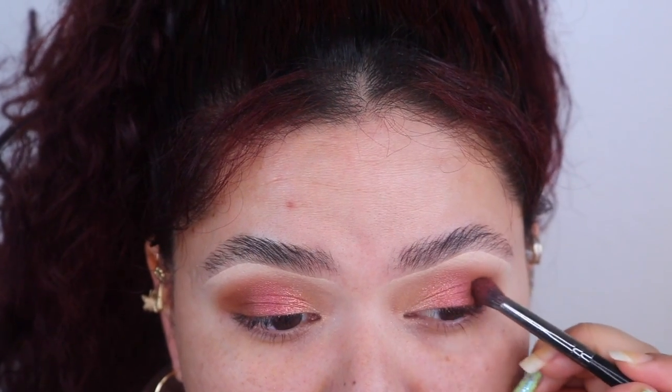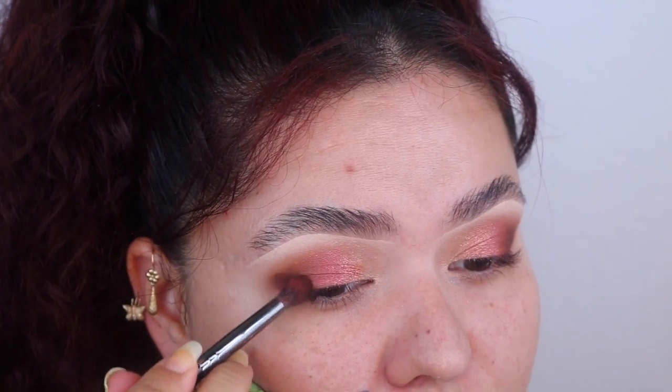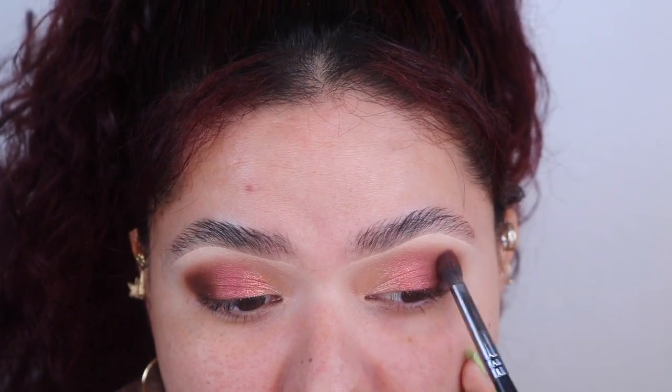Whatever's left over I bring a little up into the crease. Now going into the darkest shade in the palette — placing it in the very outer corner and outer V of the eye. Don't worry too much about blending right now, just get that pigment on there. Then clean off your brush with a towel, and use the clean brush to diffuse the edges in circular motions so they don't look harsh.